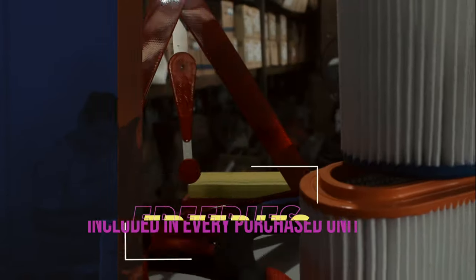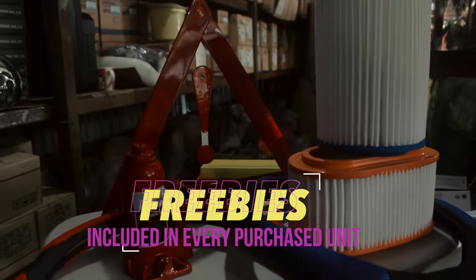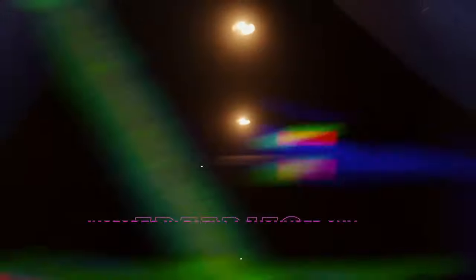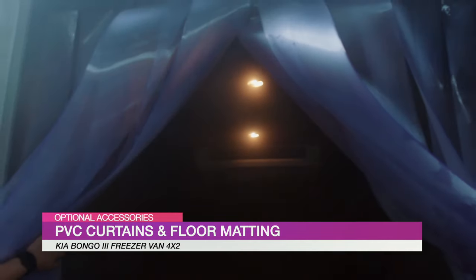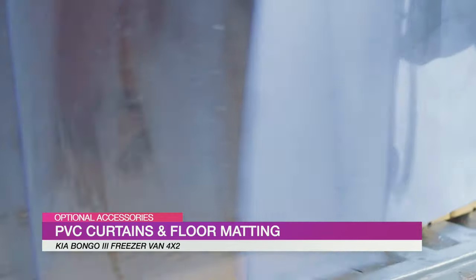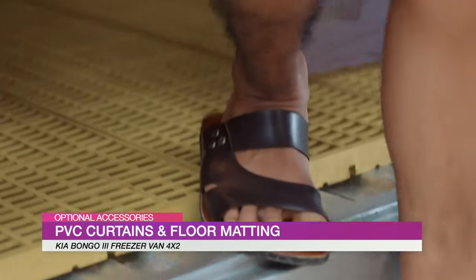There's more! All our units have freebies such as cross wrench, warning devices, and jacks. We also offer optional accessories to be installed, which are PVC curtain and floor mats.